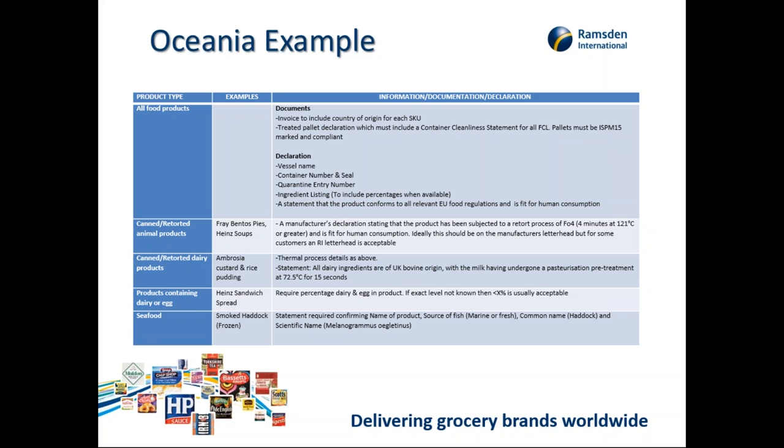There must also be a statement that the product conforms to all relevant EU food regulations as fit for human consumption. Different product types require different declarations — for example, Ambrosia custard and rice pudding must have gone through a thermal process, and you must have a statement saying all dairy ingredients are of UK bovine origin, with milk having undergone pasteurisation pre-treatment at 72.5 degrees for 15 seconds. You can see the level of complexity even down to a SKU level.